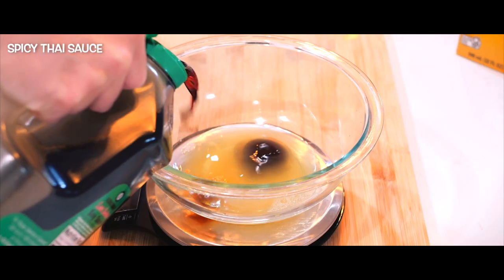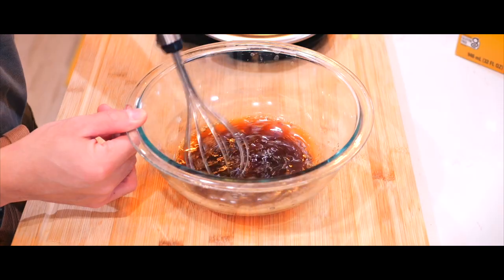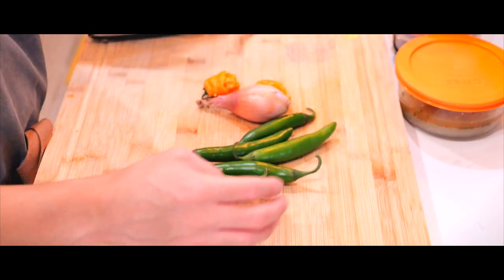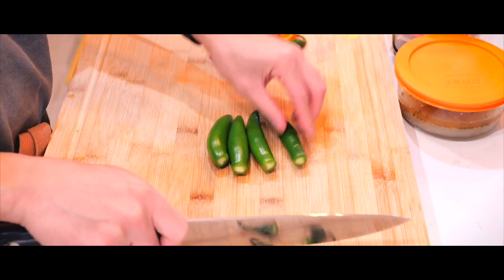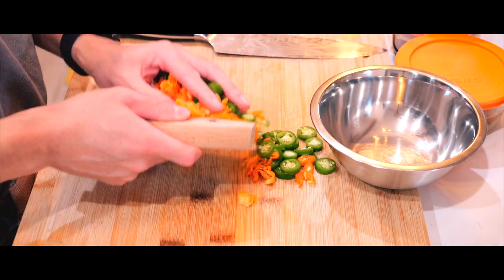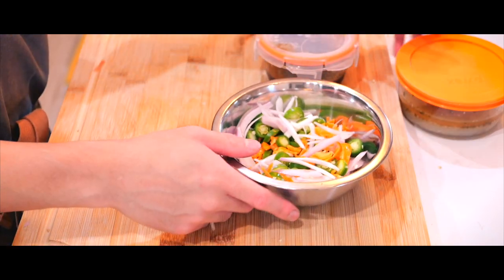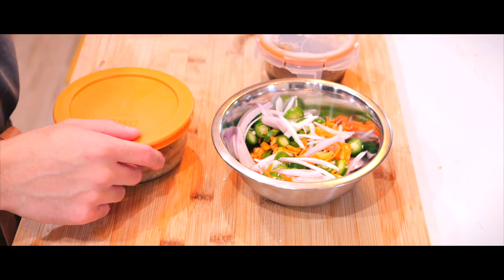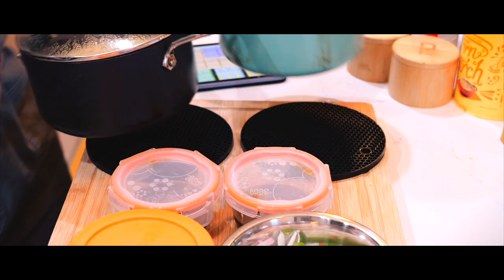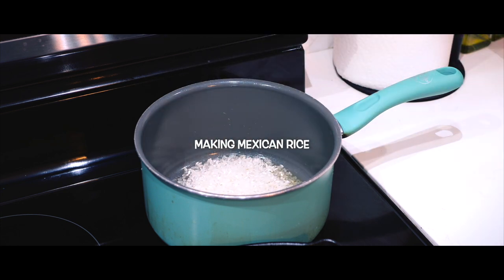For the spicy Thai sauce, I'm bringing back this simple yet flavorful sauce from my spicy Thai basil recipe video since it's incredibly convenient to make. Moving forward, I might swap out the serrano and habanero peppers for red pepper flakes to keep it even easier while still packing in that spice. This small swap makes it convenient and ensures I always have what I need on hand without sacrificing any of the flavor.